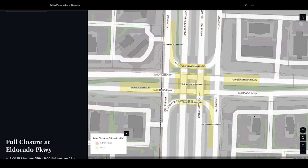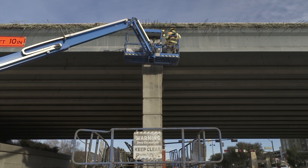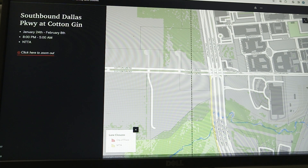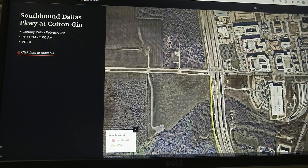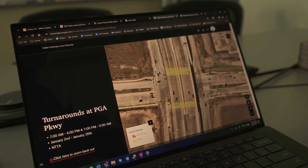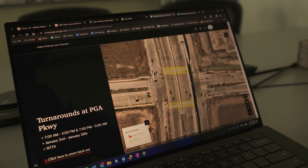It's designed to make residents and visitors aware of construction along the parkway and its intersections. By scrolling down the page, it goes through a summary of all the lane closures along Dallas Parkway, and each intersection will pop up showing the current closures.